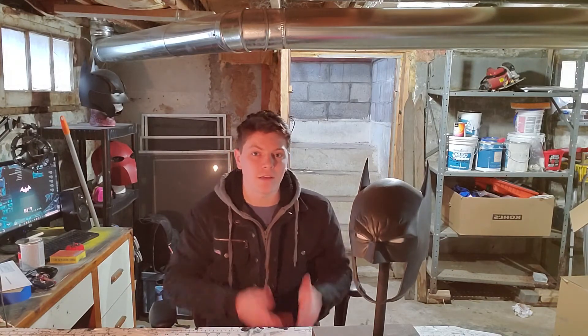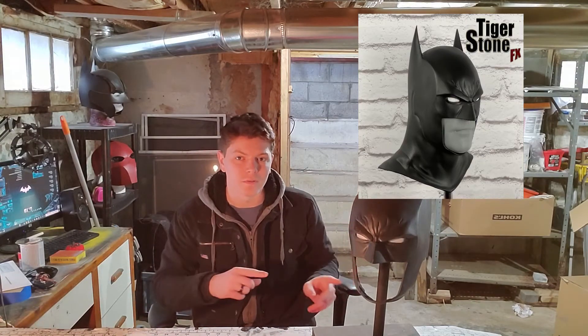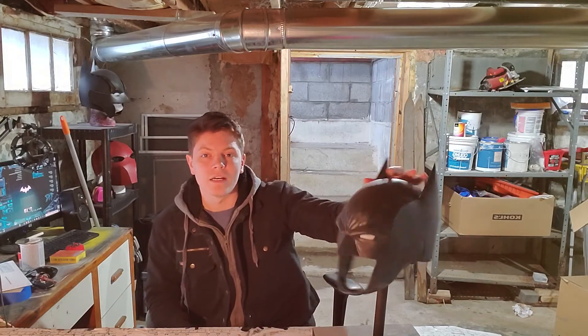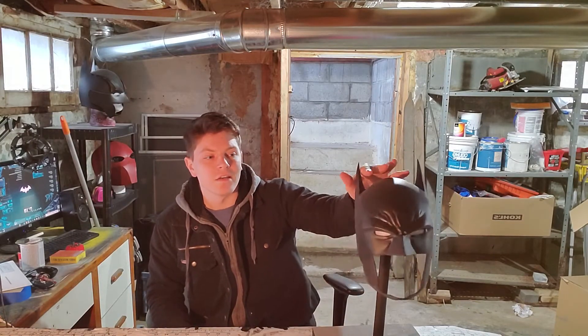It's beautiful as a one-piece, and if you like one-piece cowls, go for it. I'll throw a picture right here to show what it looked like. As a one-piece cowl, it's a beautiful cowl. Even now, it's still a beautiful cowl. I just have it as a two-piece for a couple reasons.